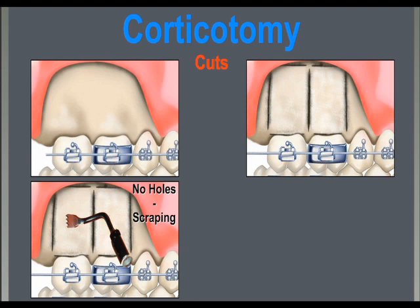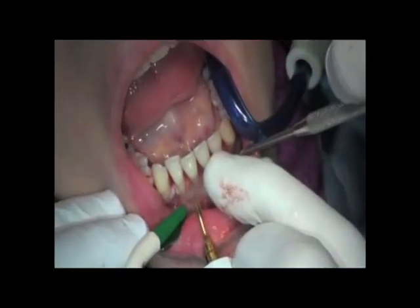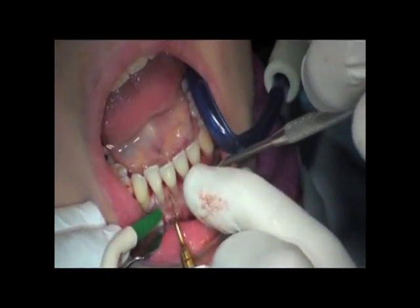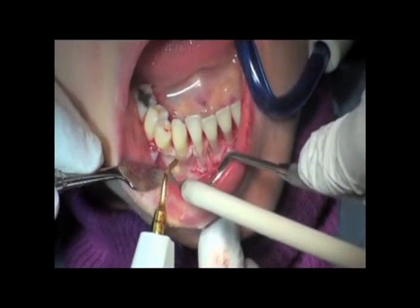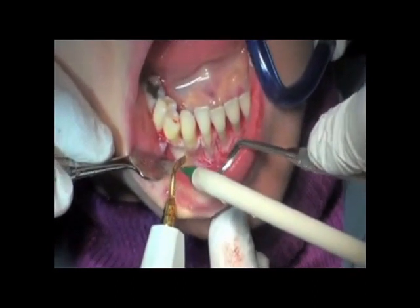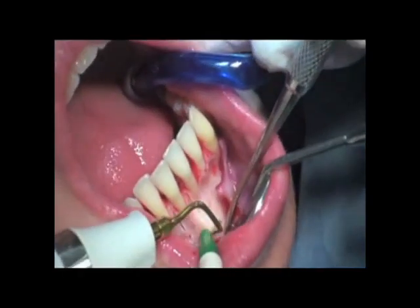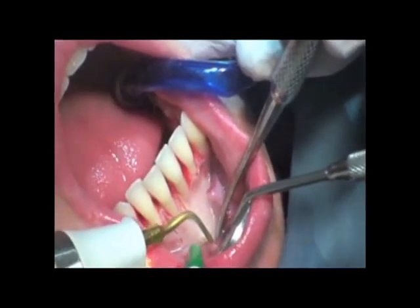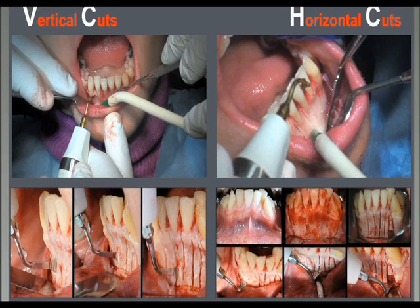We always do vertical cuts interproximally together with horizontal cuts in the supraapical area. The vertical cuts are always associated with horizontal cuts in the supraapical areas. In case of grafting, these vertical cuts associated with the supraapical horizontal cuts and the scraping will produce an excellent bed where to place the grafting.